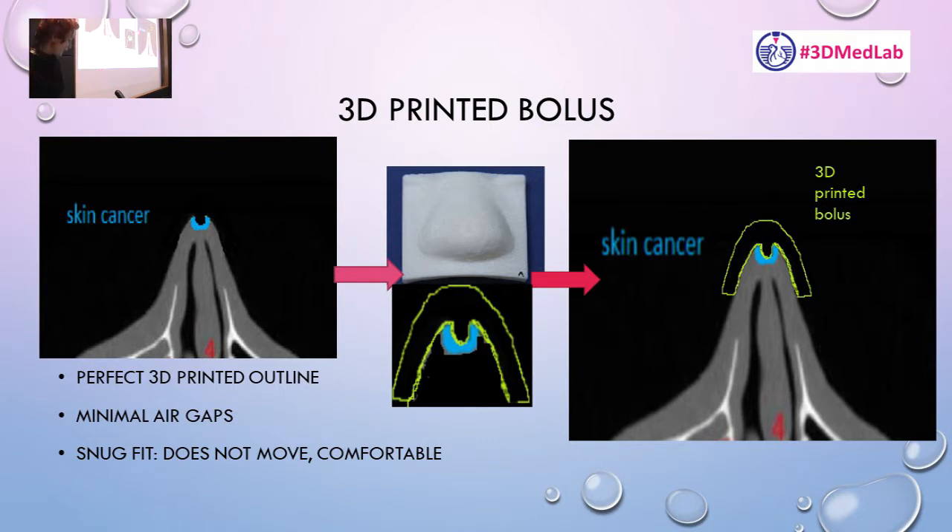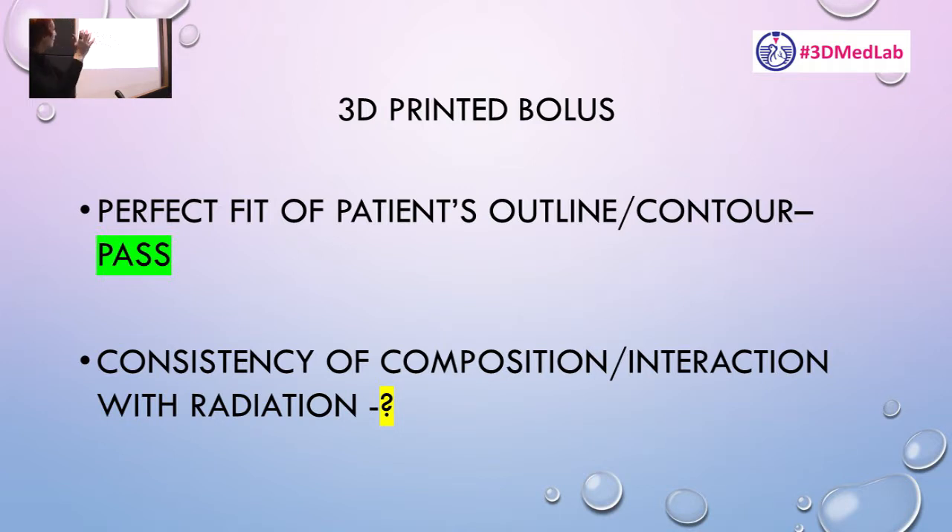And that's the problem we're addressing. Because it's all about interacting with the x-ray, we also need to consider whether the interaction is consistent. If I use PLA from one vendor, will the same PLA from another vendor produce the same interaction? Will it have exactly the same chemical composition, absorbing and depositing the same amount of dose in exactly the same way?